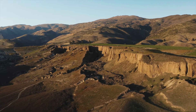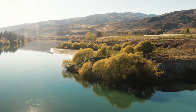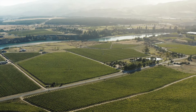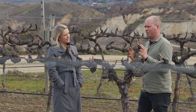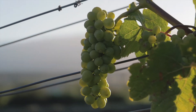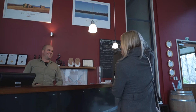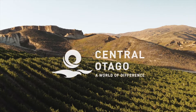Central Otago wine growers are on the forefront of organics and biodynamics. With the organic and biodynamic approach, we're not using those nasties on our fruit, and in doing so we're able to retain the natural yeasts coming through from the vineyard — they're being held on the grapes. That goes through to the winery for our wild ferment, and the consequence of that is a beautiful wine.